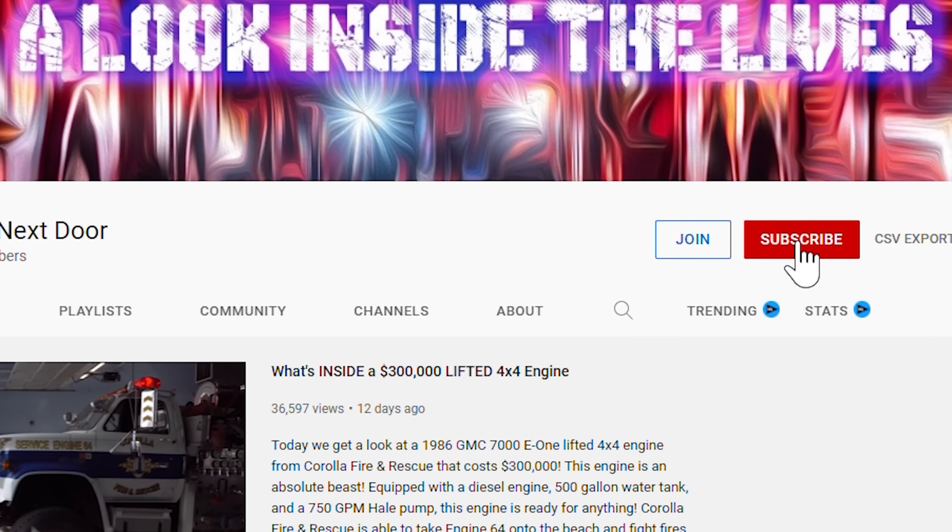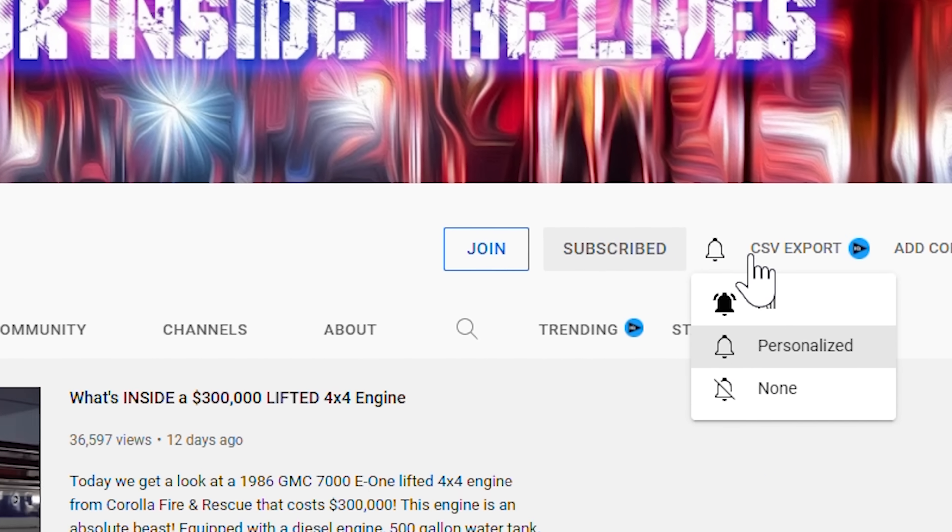Before we move on to the rest of the truck, do us a favor — hit subscribe, hit notification, smash those like buttons, make a comment or two about what you think about the truck, and we'll keep bringing you more.